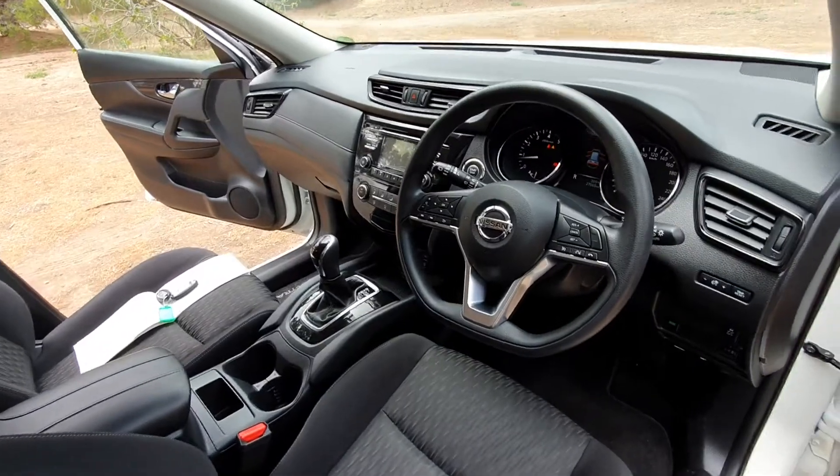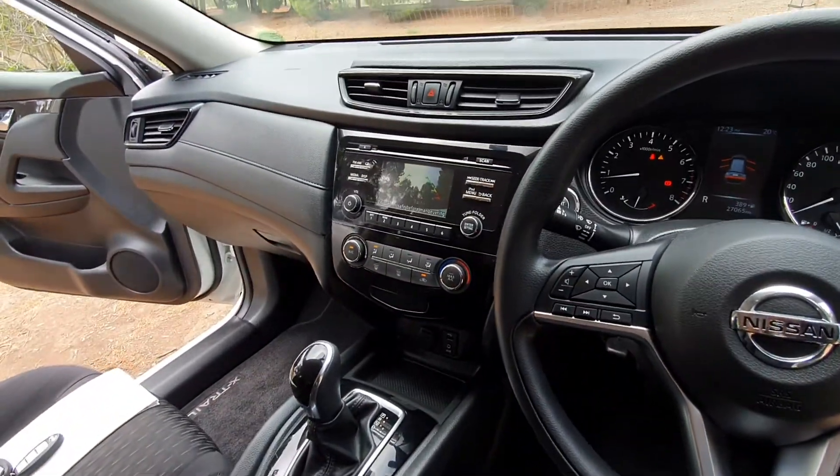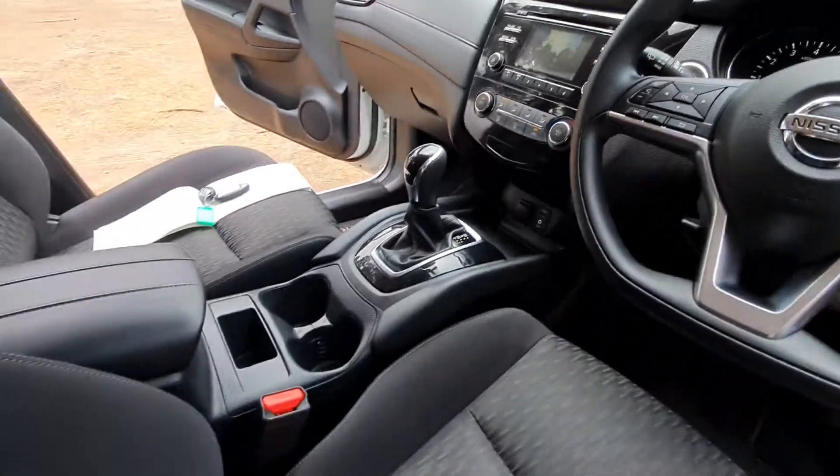Beautiful looking interior, well looked after. Very low kilometres, reversing camera, and cup holders.